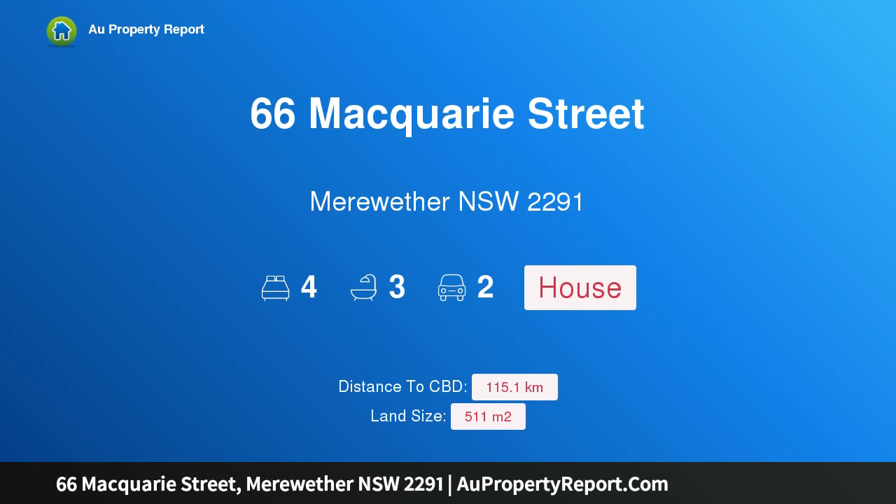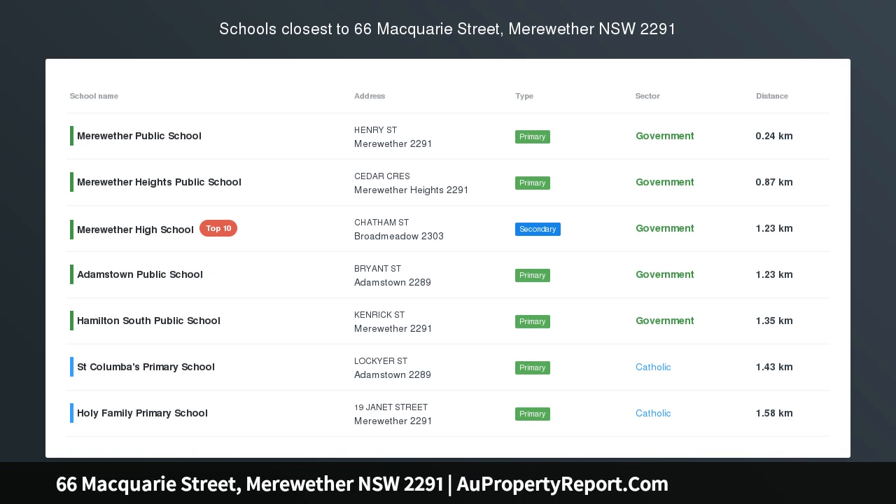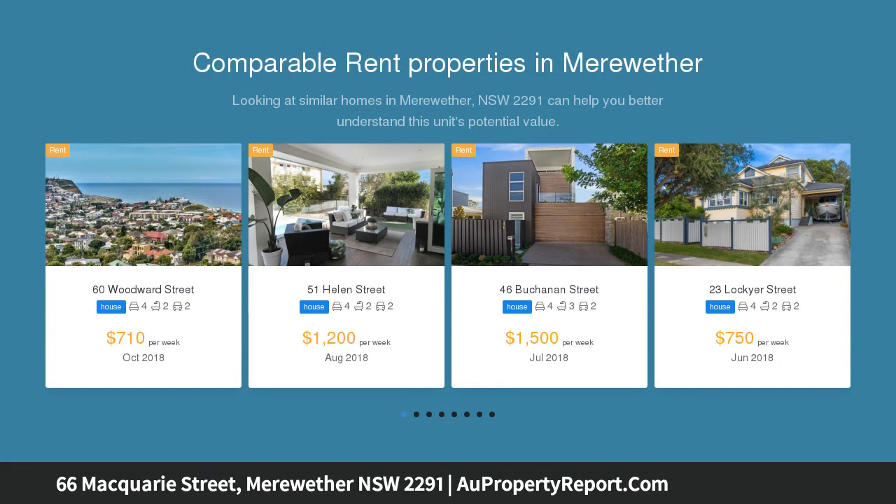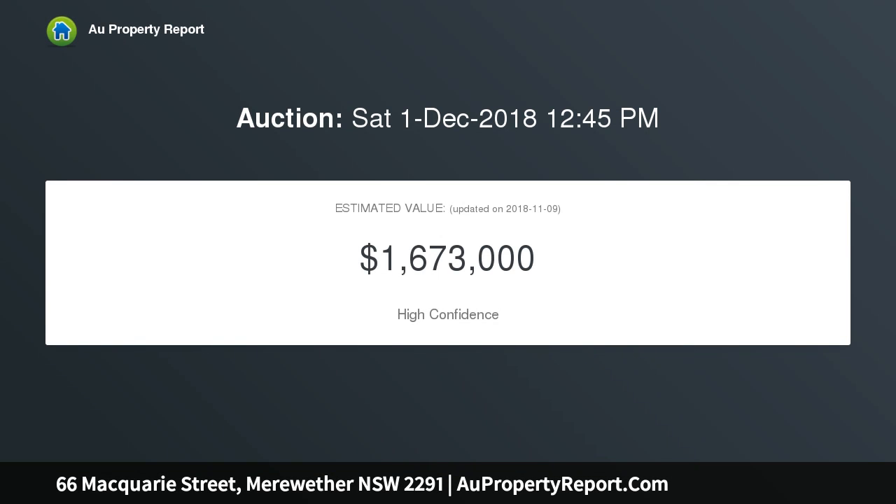Welcome to 66 Macquarie Street, Merewether, New South Wales 2291 — a fabulous family entertainer with period charm and panoramic views. Beyond the classic 1920s facade of this gorgeous weatherboard home lies a deceptively spacious residence showcasing the perfect fusion of period charm, contemporary flair, and a seamless indoor-outdoor environment with space for the family to live, relax and socialize.